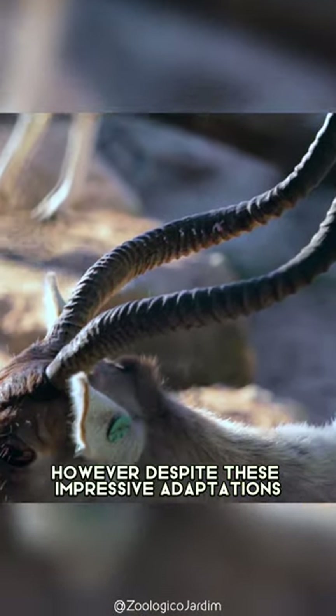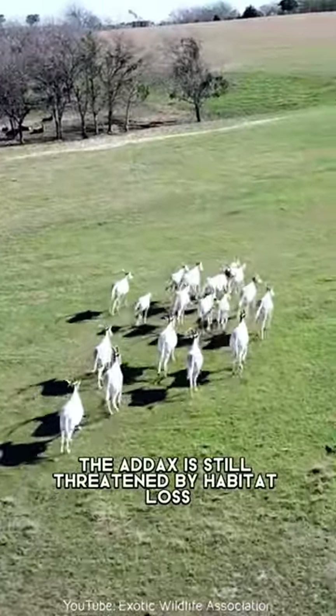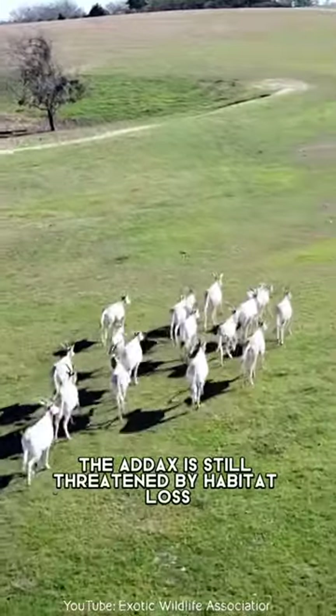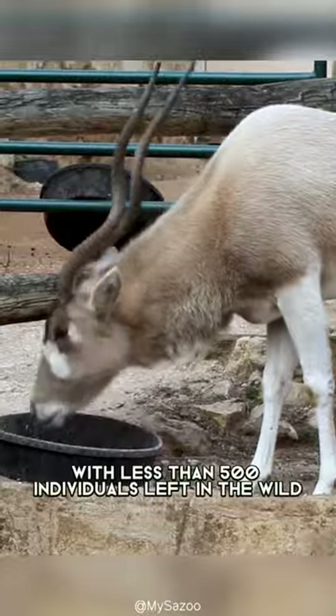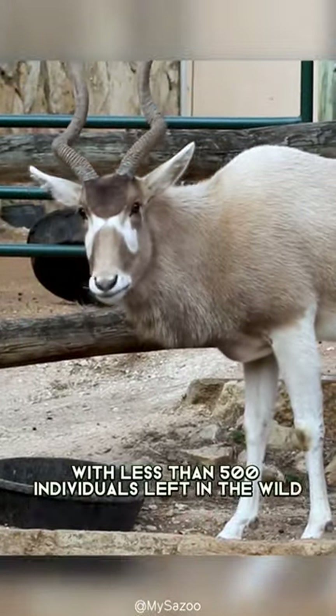However, despite these impressive adaptations, the addax is still threatened by habitat loss and hunting, and is classified as an endangered species with less than 500 individuals left in the wild.